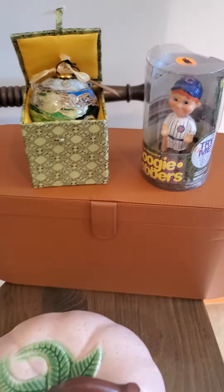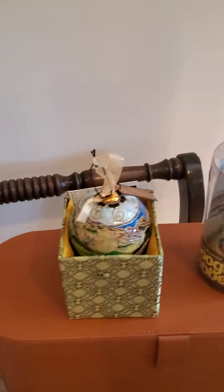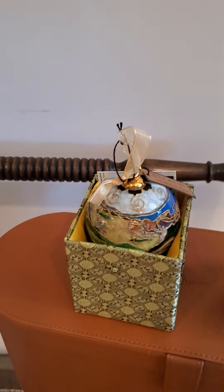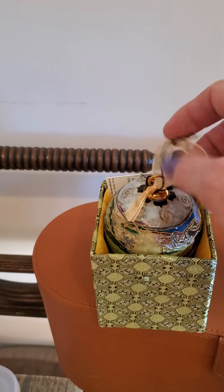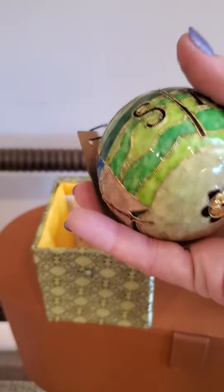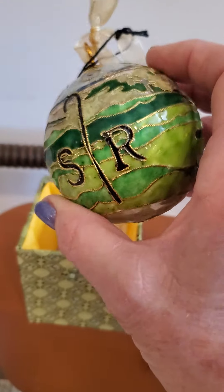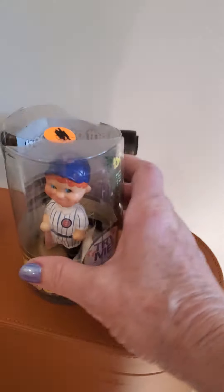I'll probably list the ornament for about $25. I used to do buy-it-now but I've been doing bids lately. I'll start this one around $20–$25, I haven't decided yet. The bobber I'll probably start at like $5 — it's not worth anything.